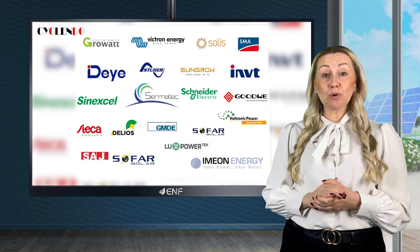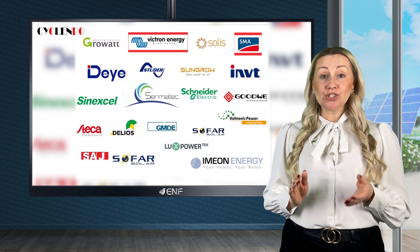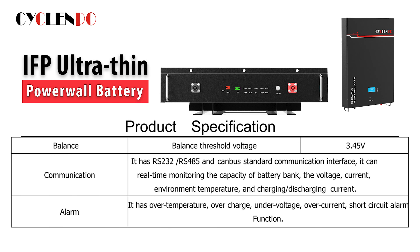It is compatible with most inverter brands such as SMA, Victron, Solis, Derja, GrowWatt, SonGro, and others. Additionally, it is equipped with RS232, RS485, and CANBUS standard communication interfaces, allowing for real-time monitoring of the capacity, voltage, current, temperature, and more.